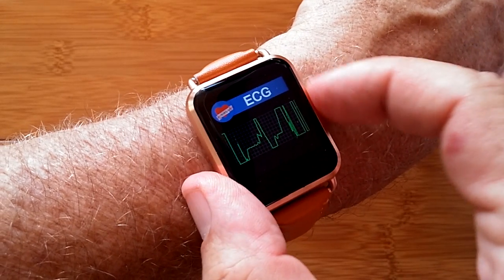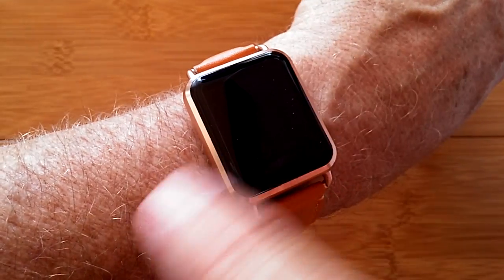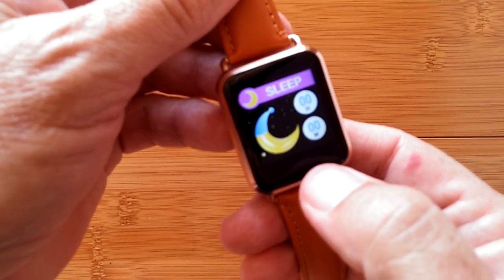You'll notice if I scroll around you can see it actually changing, so it's live — using an electrode there on the side, and from the back of the watch these two electrodes as well.